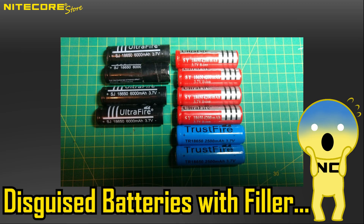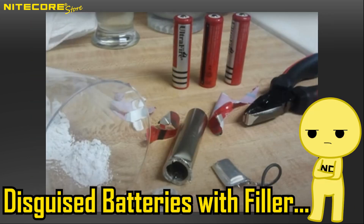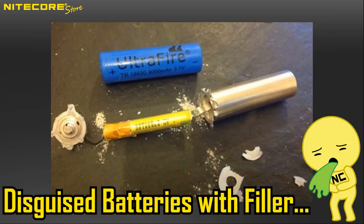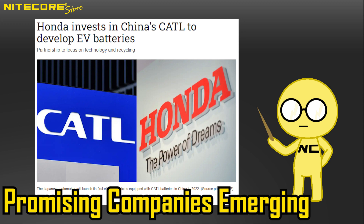Now China, on the other hand, is a mixed bag. In the early 2000s, there were quite a few unscrupulous companies that advertised ludicrous battery values that were theoretically impossible considering the energy density that you would need. However, recently companies like CATL are proving to be reputable when it comes to battery manufacturing.